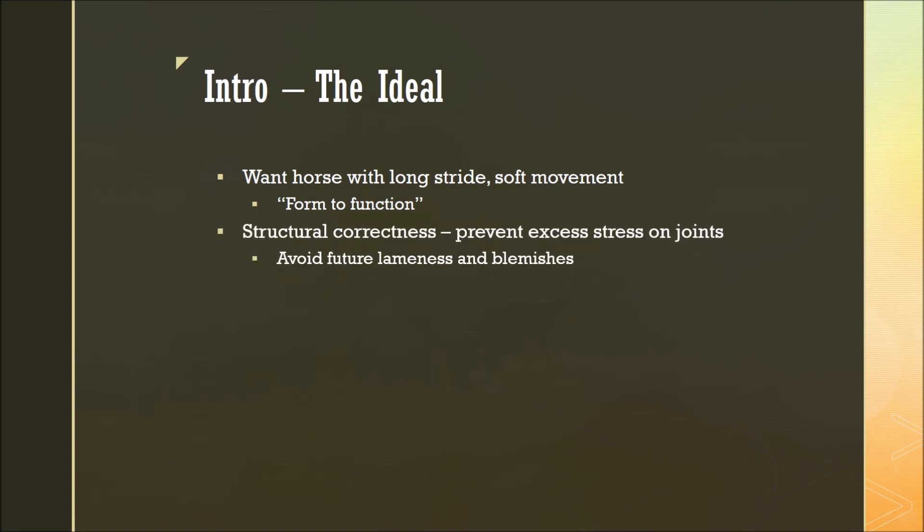We also look at structural correctness because we want to prevent any excess stress on the joints as well as the tendons, ligaments, and bones surrounding them. This can help us avoid future lameness and blemishes.